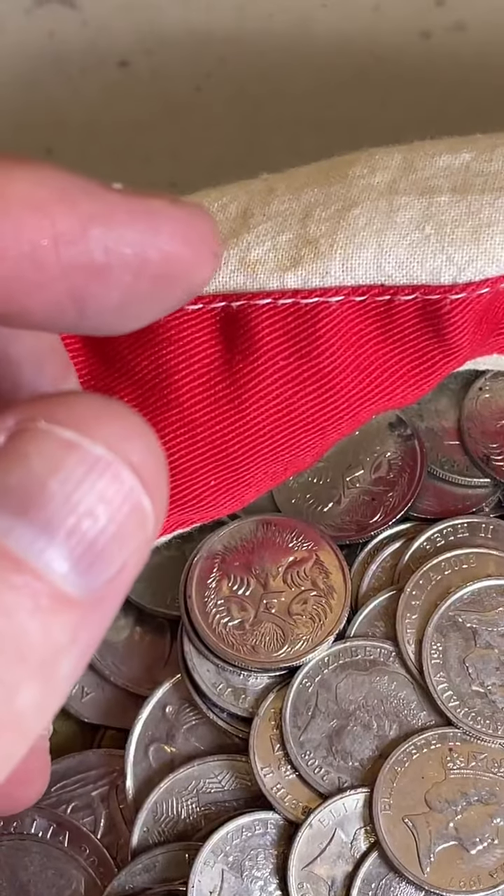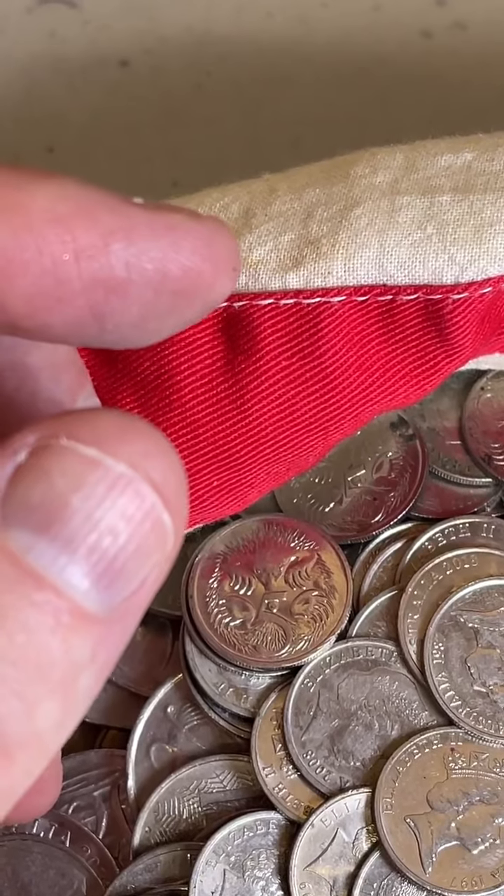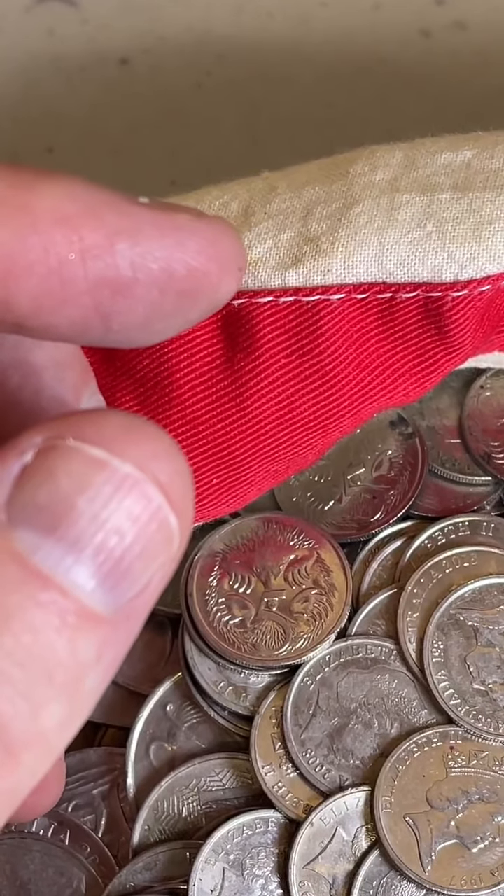Did anyone guess 2006? Jeremy's just coming in with 06 pretty late — I don't know if it was before or not, it probably was.